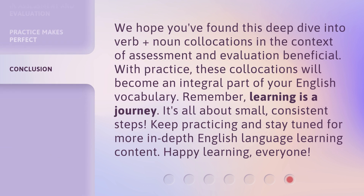We hope you've found this deep dive into verb plus noun collocations in the context of assessment and evaluation beneficial. With practice, these collocations will become an integral part of your English vocabulary. Remember, learning is a journey — it's all about small, consistent steps. Keep practicing and stay tuned for more in-depth English language learning content. Happy learning, everyone.